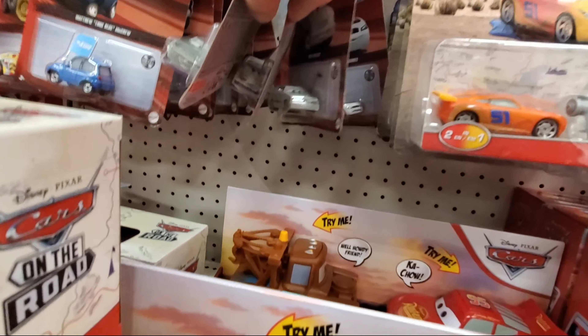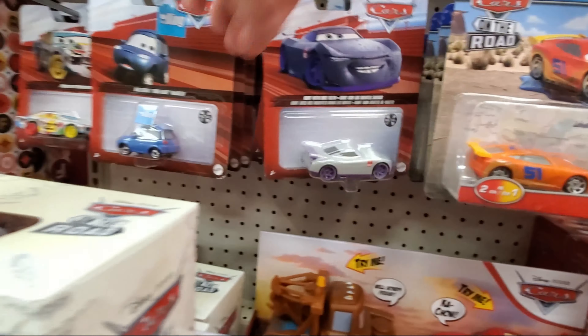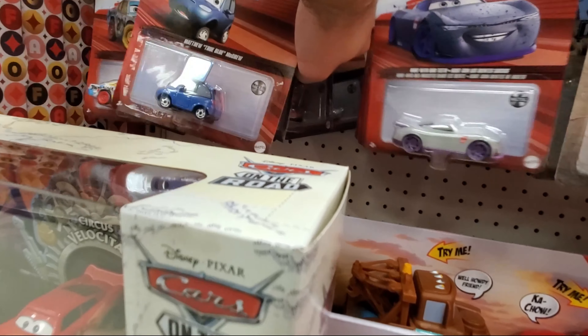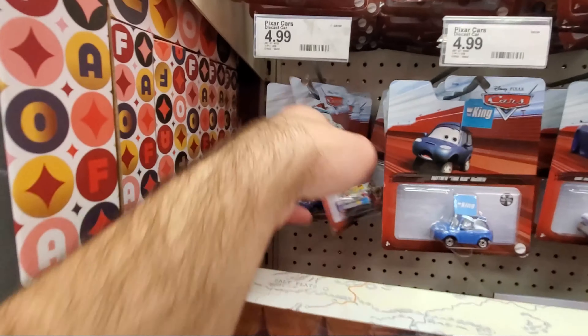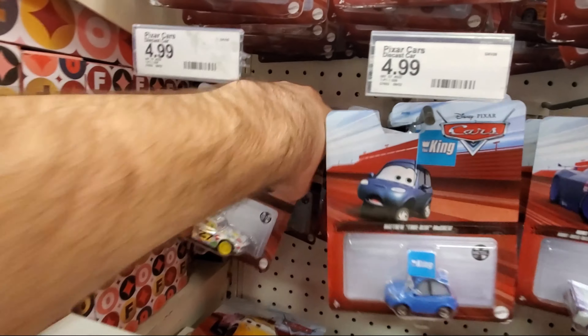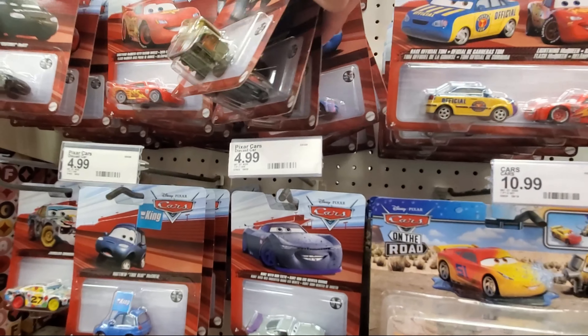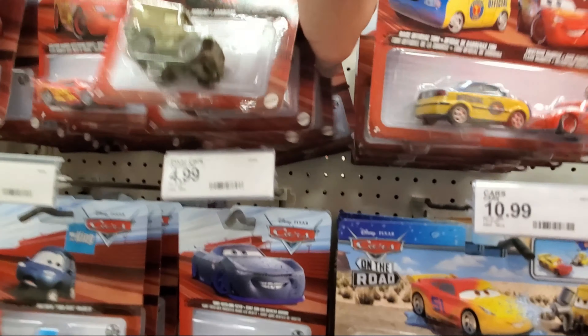Just going to see if there's anything else back there. There's Derek Williams — haven't seen him yet this year. Nothing else really, I don't think. But I just got to make sure. There's another Keith Cohn back there. That appears to be it for the singles.